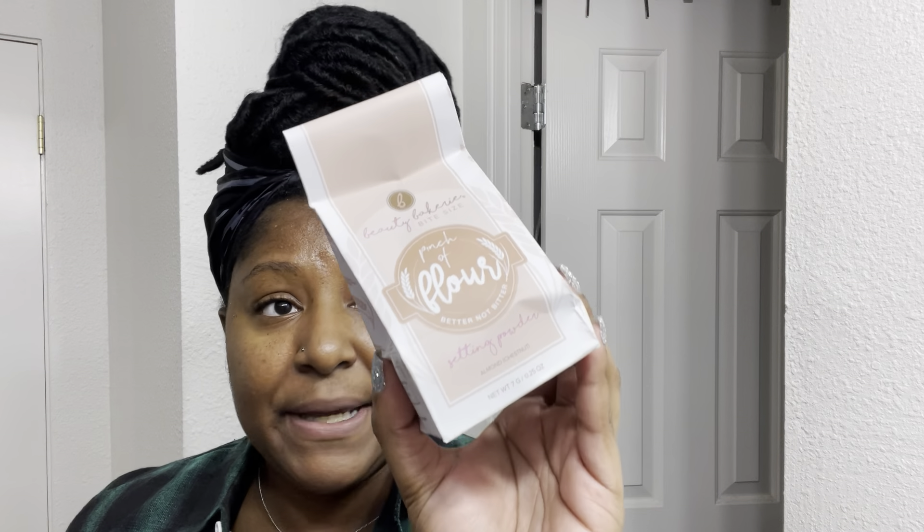First things first, I'm super excited because I went to Target recently and I found out that they now have the Beauty Bakery, along with the Lip Bar, along with Mented, along with so many amazing black-owned beauty brands. I'm super excited for all of their launches but I'm definitely excited to try this — the Beauty Bakery's baking flour in the color almond chestnut.